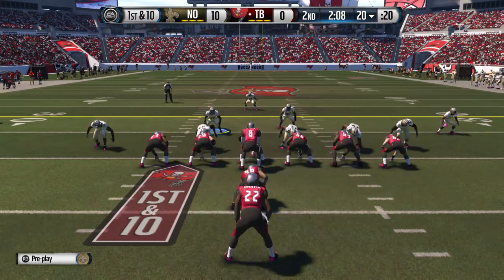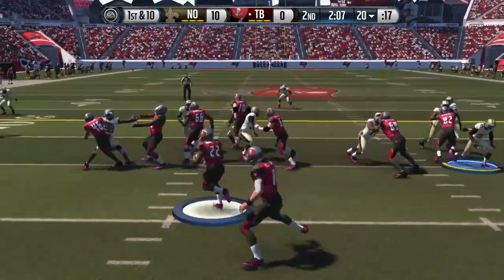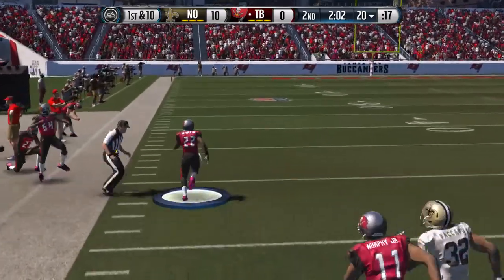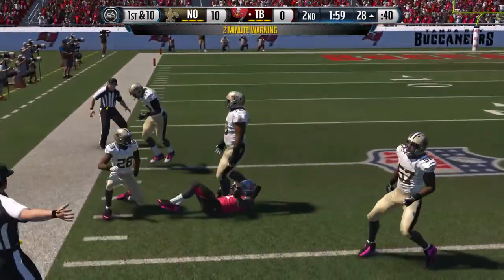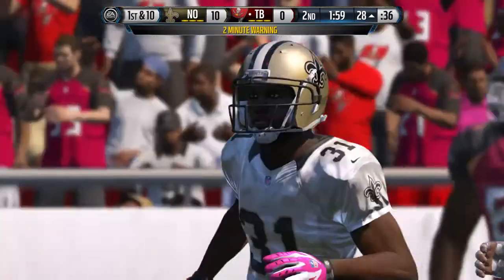Mike Glennon takes a look down from under center. First down at the 20. Martin's going to take the handoff now, finds an open lane on his way to the 40. What an effort by Martin as time is coming up.